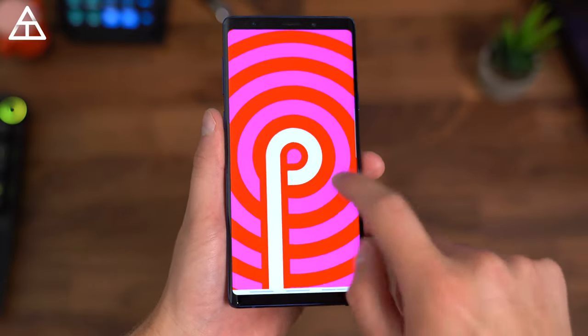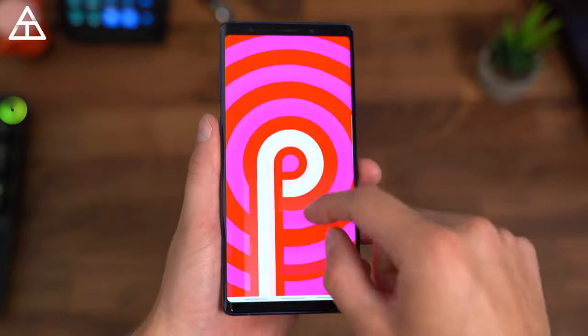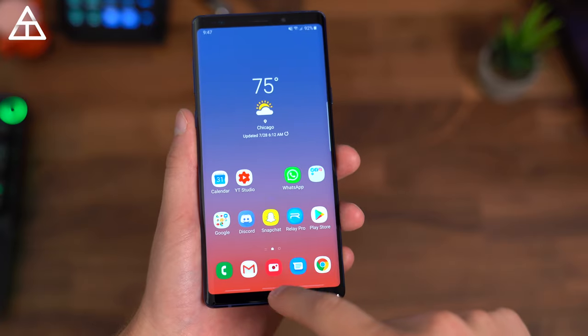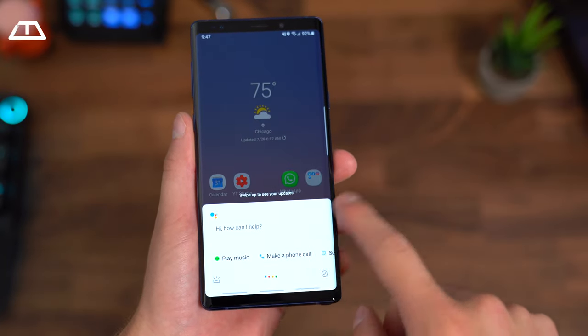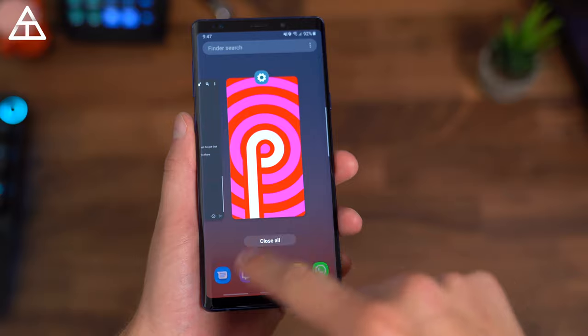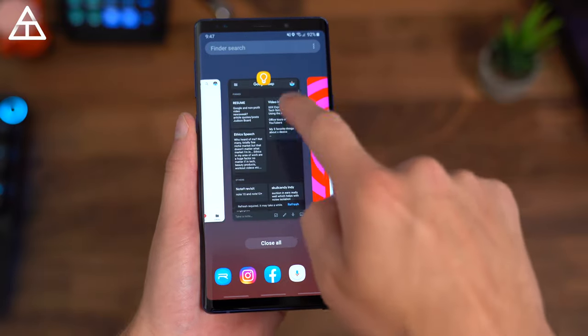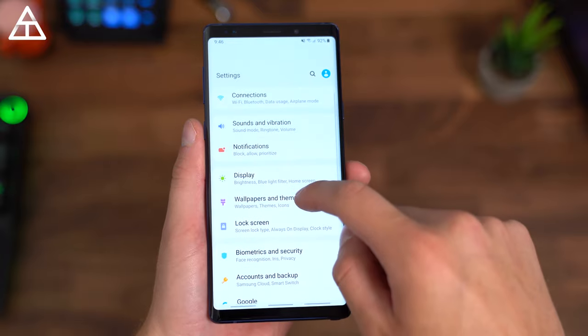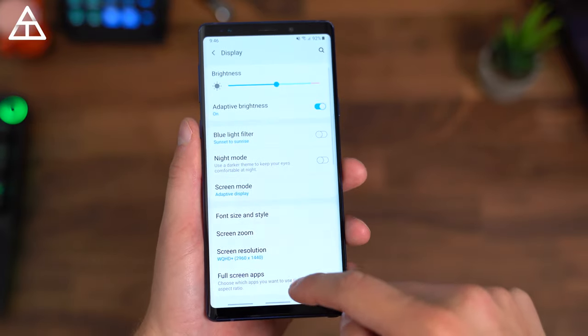In terms of updates, the Note 9 is on the latest Android 9 Pie. However, it did take a bit of time for them to push out that update. So historically, Samsung has been slower with updates, so you kind of just have to accept that at this point. Hopefully they change their tune sometime soon. The Pie update did bring One UI, which is probably my favorite skin over Android that Samsung has brought yet.